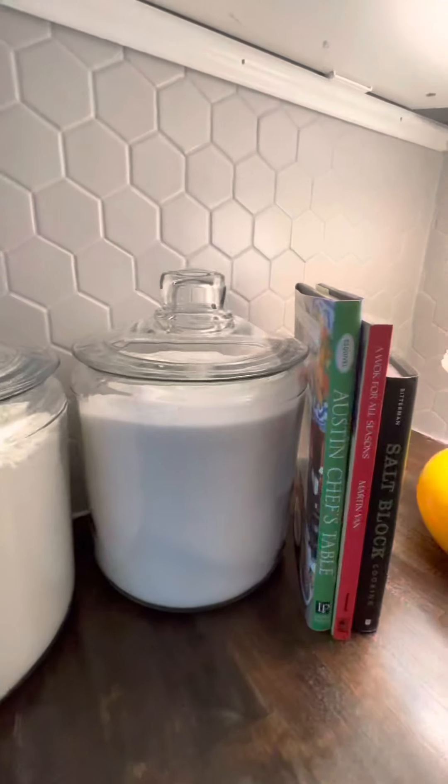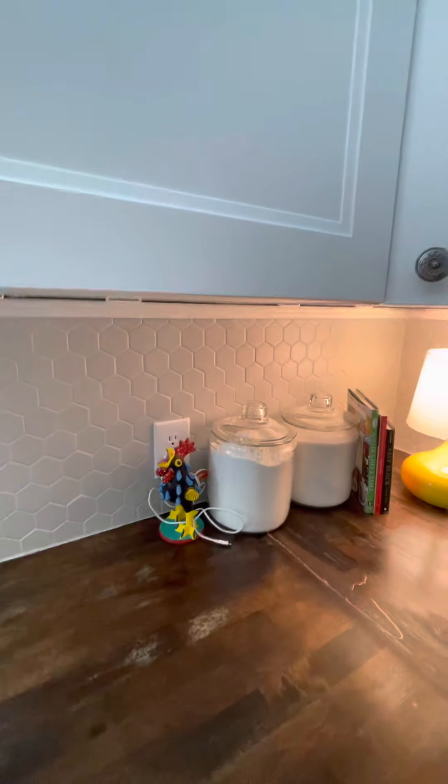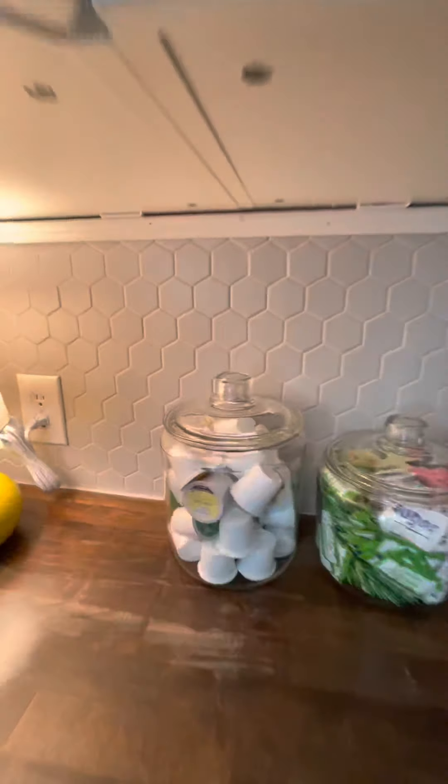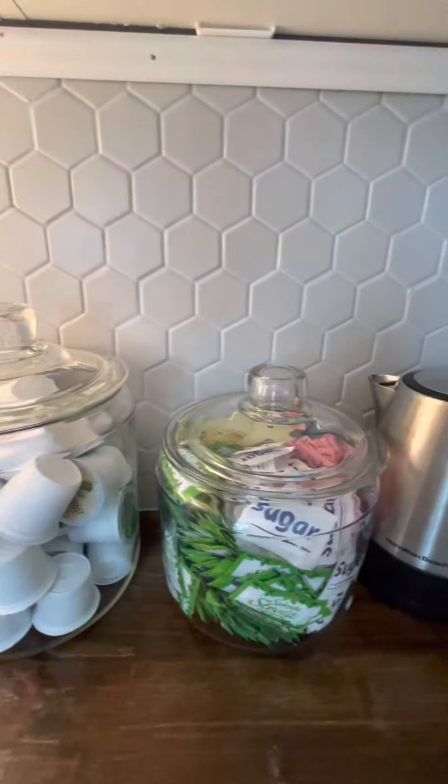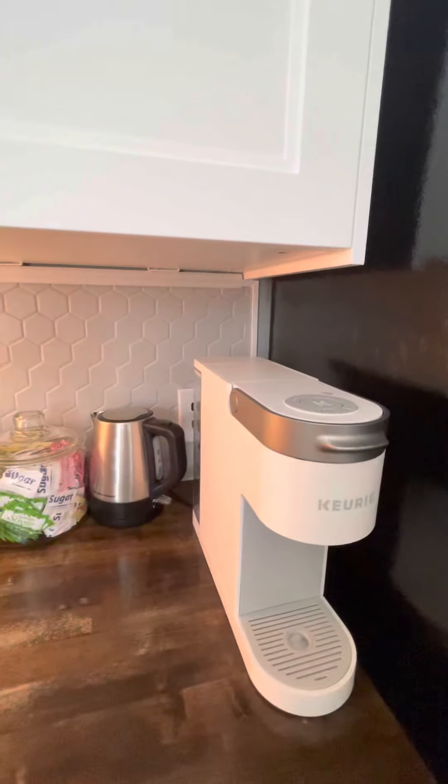Over here we always have flour and sugar, so if you are a baker and want to make chocolate chip cookies, just bring your chips and you should be good to go. We've also got all the coffee supplies, sugar and sweeteners of all kinds, and of course the Keurig.